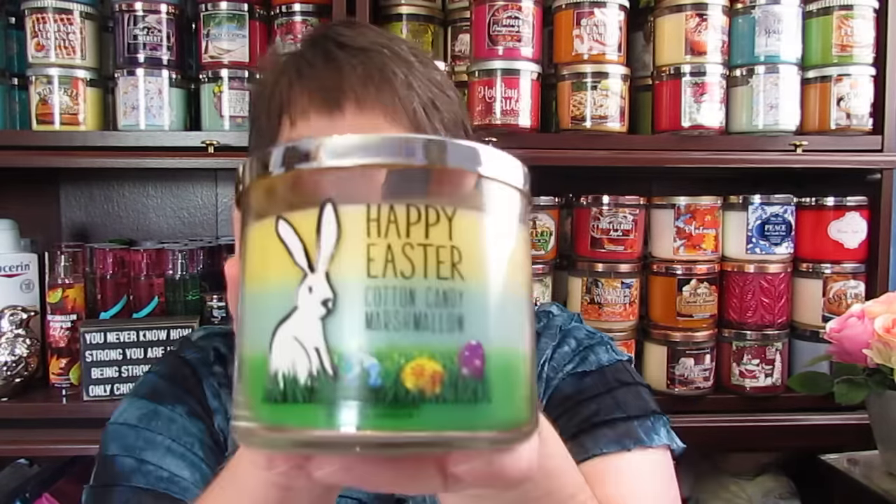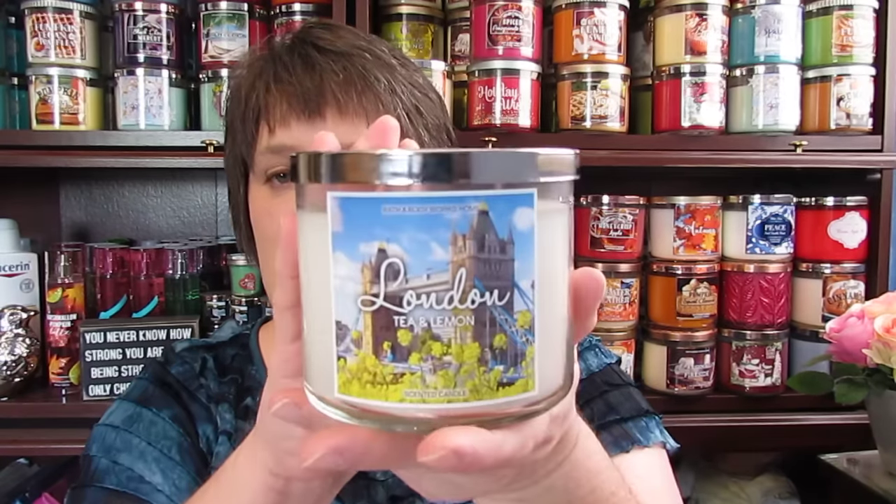Midnight Blue Citrus — absolutely love this summer. Happy Easter with a cute little bunny on it. Vanillamine Marshmallow. Praline Pecan Cobbler. One of my absolute favorites and necessities is London Tea and Lemon — it keeps me very calm. You would think the Stress Relief one would, but no, this is the one. One of my favorites. Chocolate Pistachio — love it.